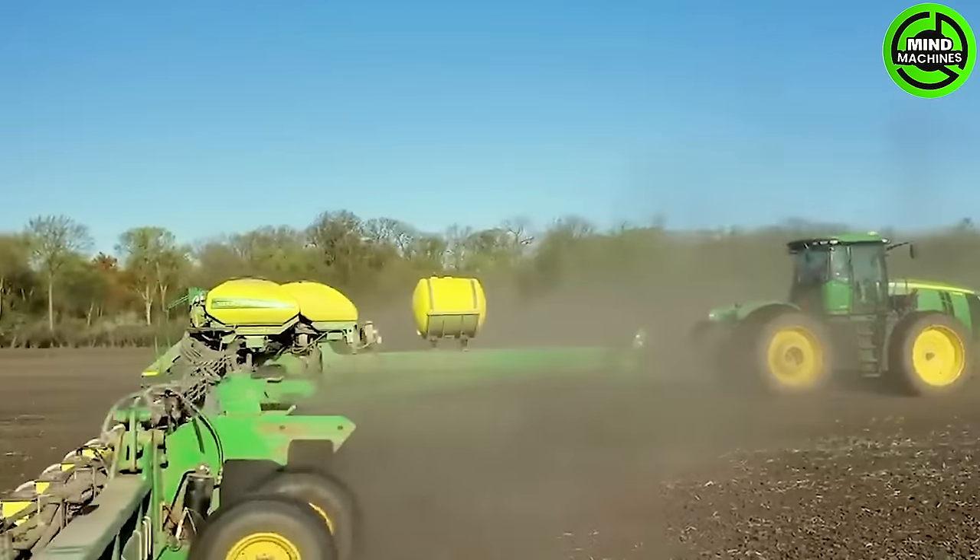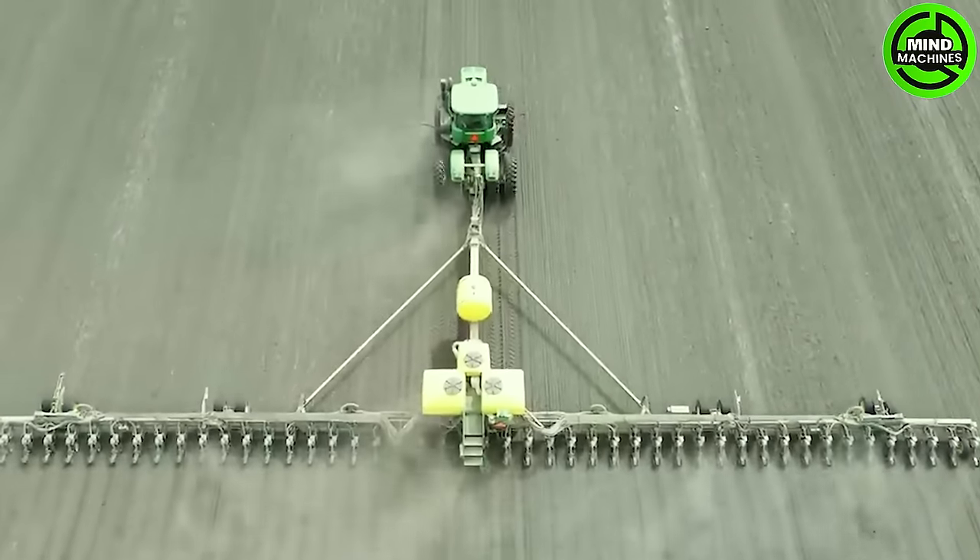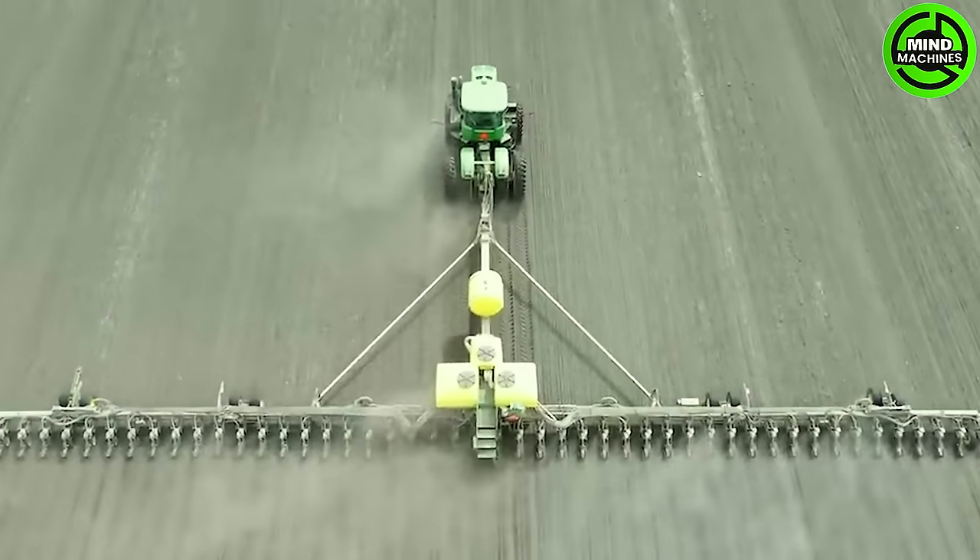This awe-inspiring corn seeding machine, with its colossal reach, effortlessly plants across tens of hectares, showcasing unparalleled efficiency.